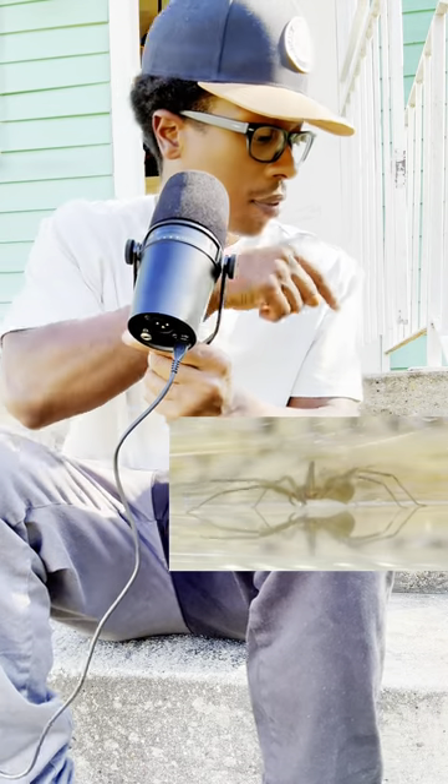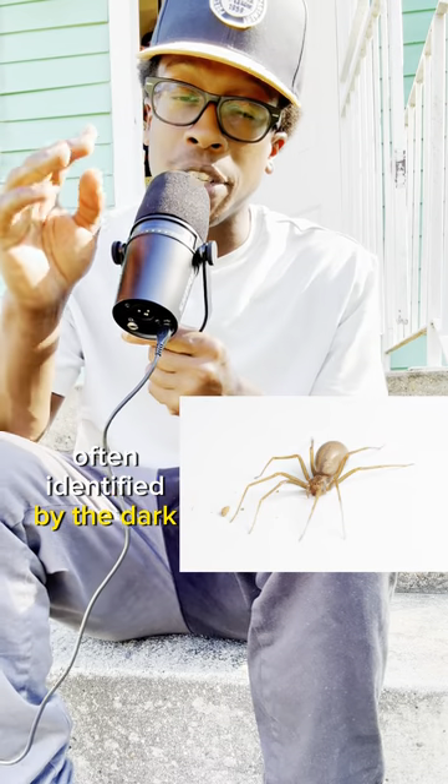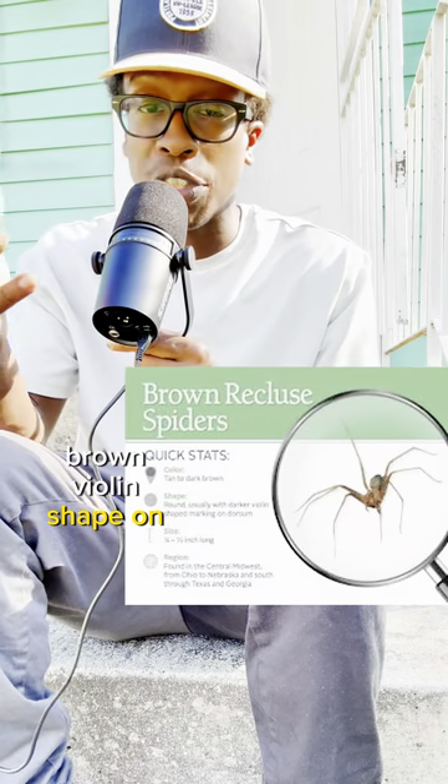Have you ever seen this spider? This is a brown recluse spider, often identified by the dark brown violin shape on its back.